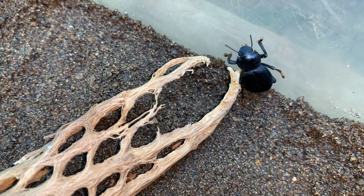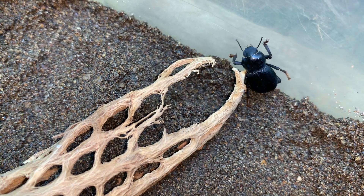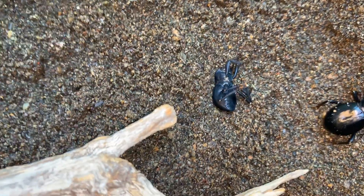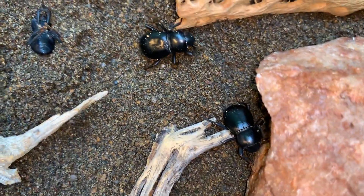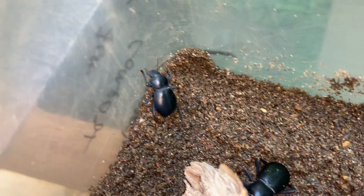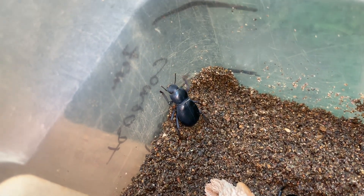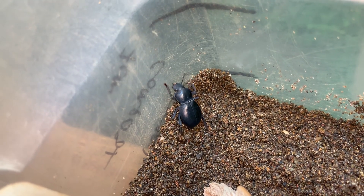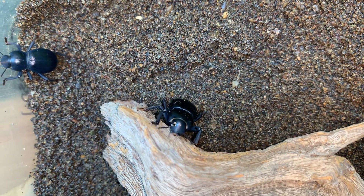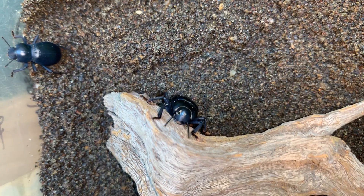I've only put these ones in this particular cage a few moments ago for the video, so a lot of them are just starting to get comfortable and move around a little bit. But they tend to be very active, especially in the evening hours. In the natural setting, they would emerge from their burrows and daytime hideouts to forage at night, walking around on the desert floor looking for food.